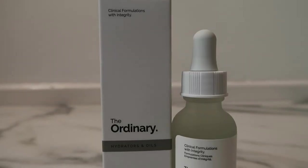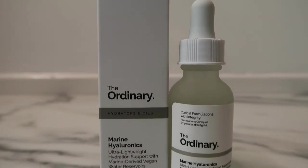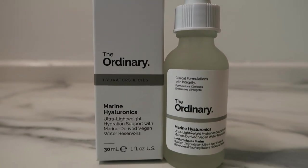I also picked up marine hyaluronics as a Christmas present as well. I love marine hyaluronics — it is one of my all-time favorite products. I've even included it in a giveaway in the past and now I'm giving it as a Christmas present, that's how much I love it.